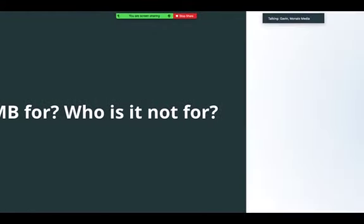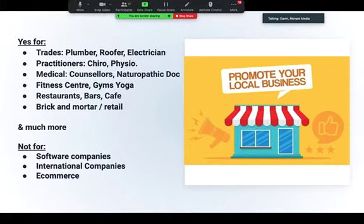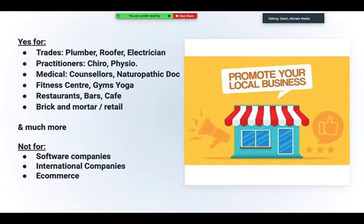Who is it for and who is it not for? It's mainly for local service businesses: trades like plumbers, roofers, electricians; practitioners like chiropractors and physios; anyone in the medical space, counselors, naturopathic doctors; gyms, yoga studios, restaurants and bars — all types of brick and mortar. Who is it not for? Software companies, international companies who don't need to get local clients in the door, and e-commerce companies — it's not critical for these businesses.